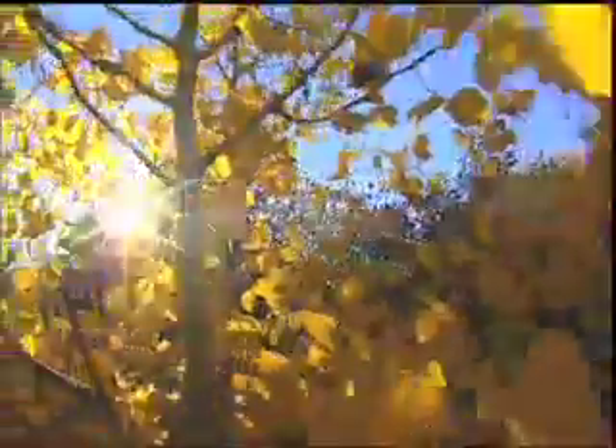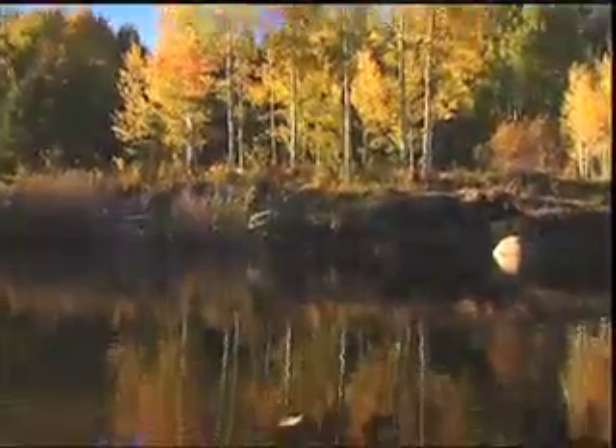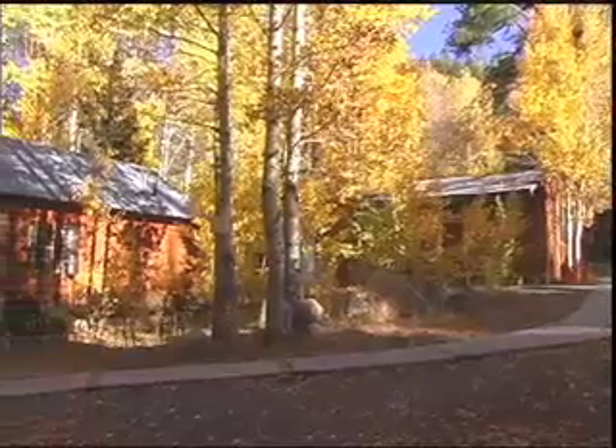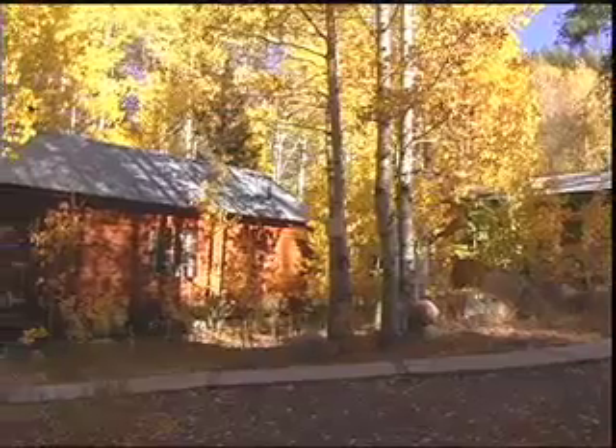In the later afternoon, as you can see now, the light streaming through the yellows and the aspens is just brilliant. You see reds and bright yellows in those leaves, certainly matched by the background of the Carson River, and great stands of aspens spotted throughout the Hope Valley and certainly as you see here around the resort.